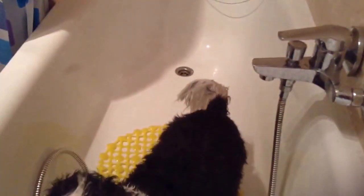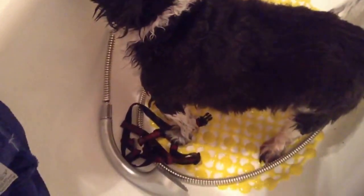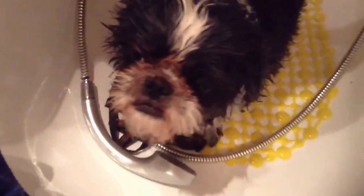The other thing I can do is put a little bit of conditioner on his tail. It was a tip given by a lady who does a lot of dog shows. She said just put a little bit of conditioner on the tail and then rinse it off — it just gives it a little bit more softness.